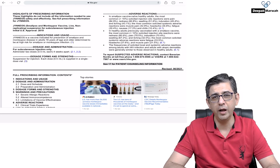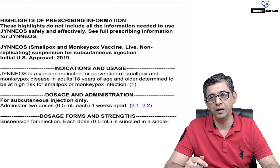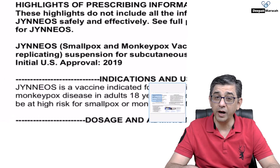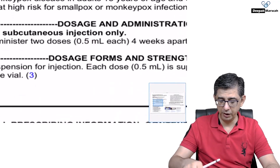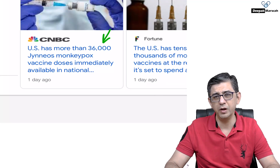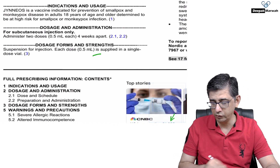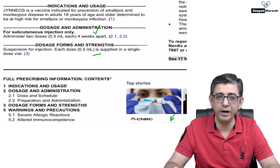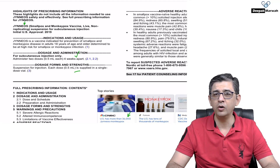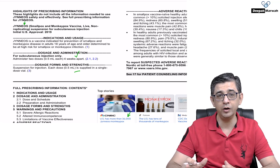There are two vaccines available. One has a side effect of myopericarditis — I'll leave that for viewers to find and comment below. The other, which the US is currently stockpiling, is called Jynneos. The US is stockpiling 36,000 doses for high-risk patients. Jynneos is administered subcutaneously in two doses given approximately 28 days apart. Unlike COVID-19, we have not been caught by surprise with this virus because vaccines and drugs have been in development for a long time.